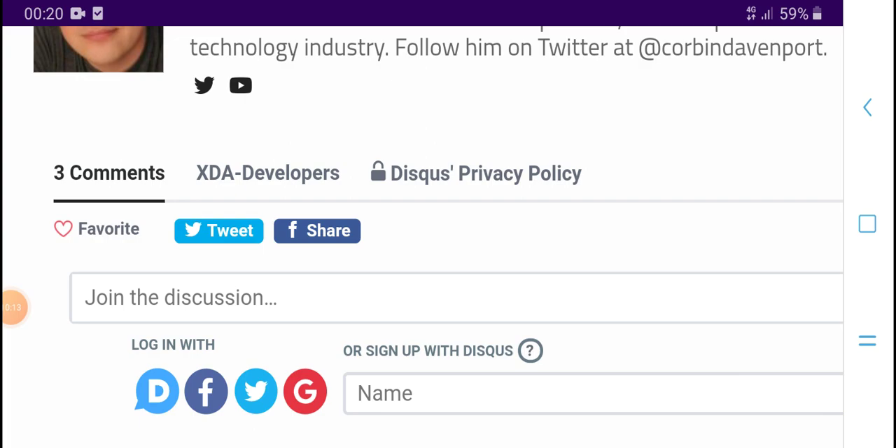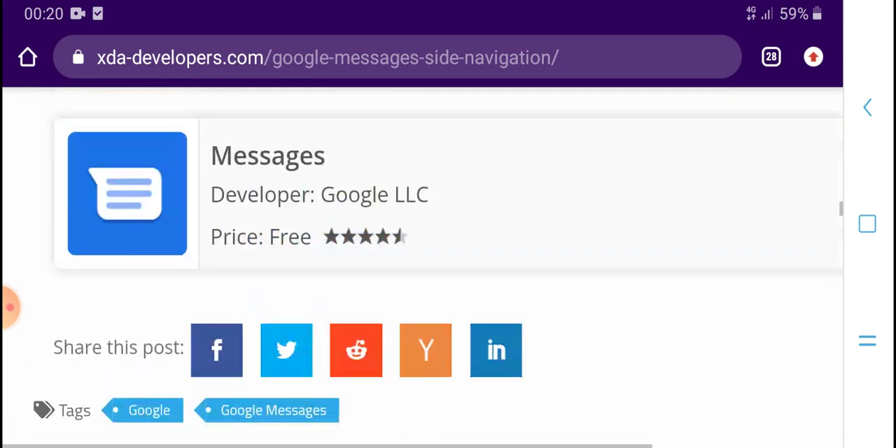Like, subscribe, and press the bell icon for the latest updates.